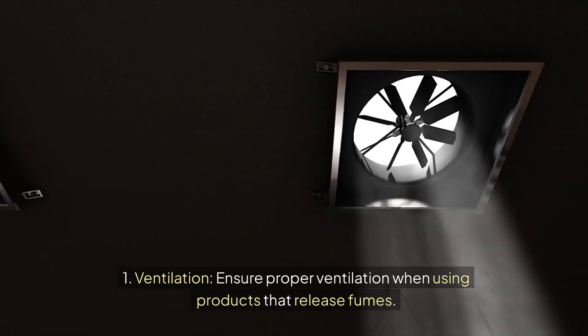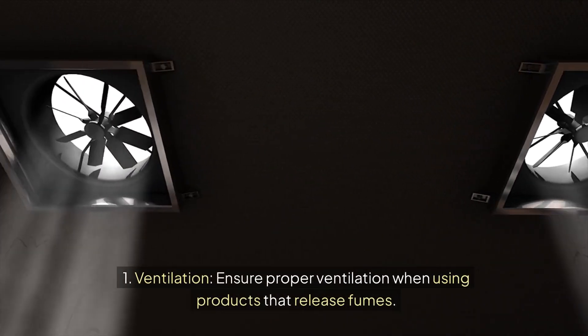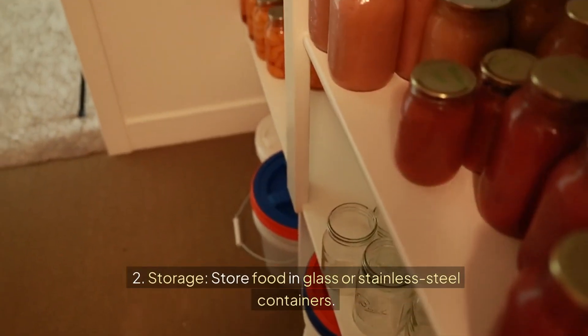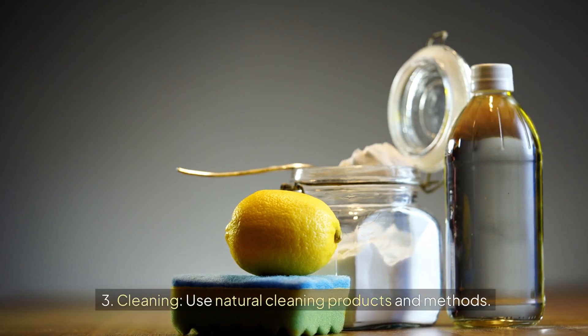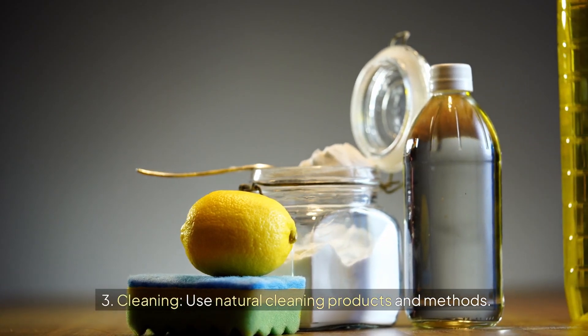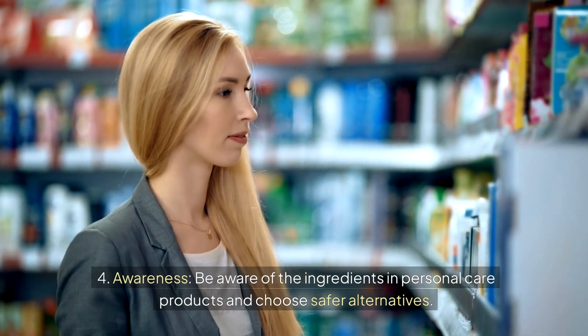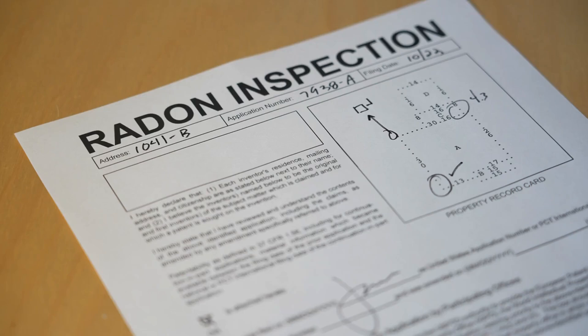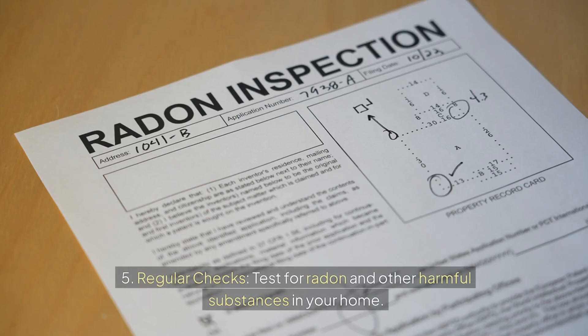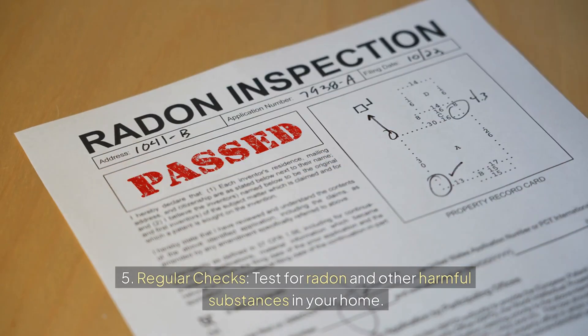One: ventilation — ensure proper ventilation when using products that release fumes. Two: storage — store food in glass or stainless steel containers. Three: cleaning — use natural cleaning products and methods. Four: awareness — be aware of the ingredients in personal care products and choose safer alternatives. Five: regular checks — test for radon and other harmful substances in your home.